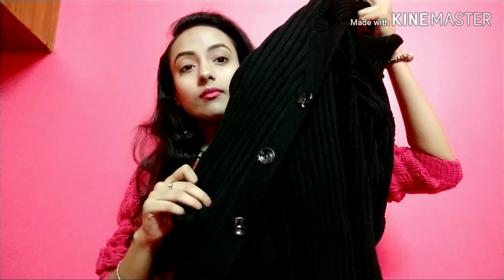The next thing that I am going to show you is this black sweater. It's a full sleeve sweater, very comfortable and makes me very warm, and I really like this. It is Rs. 500.